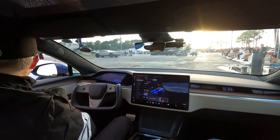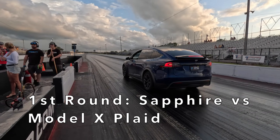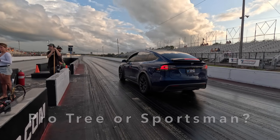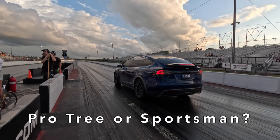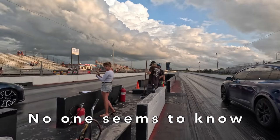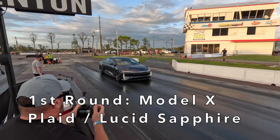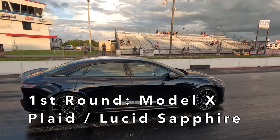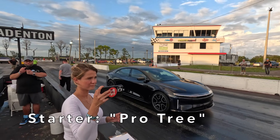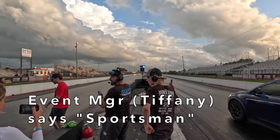I'm going to ask if that was a mistake or if it was intentional. Do you know if a pro tree was expected for this class? Because I was expecting a sportsman. Yeah, they're going to rerun that because there was no timing in the left lane. But is it going to be a pro or a sportsman? The Model S Plaid is going to be running the Lucid Air Sapphire. Could be pro tree. I thought it was supposed to be sportsman. The last one was a pro tree.